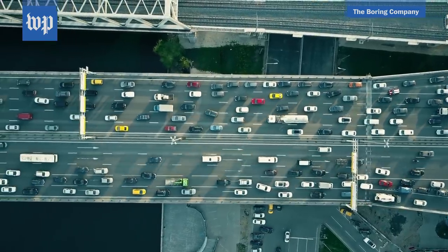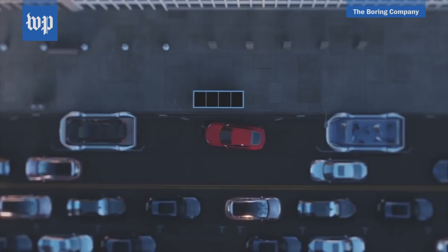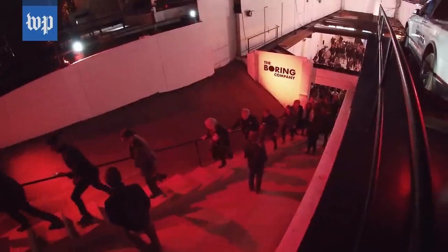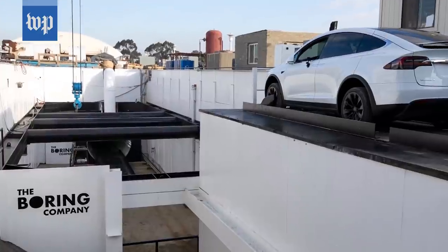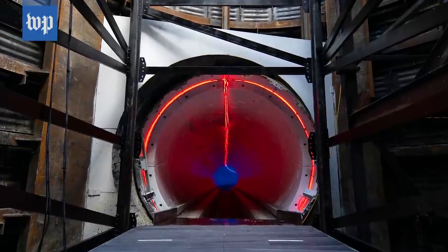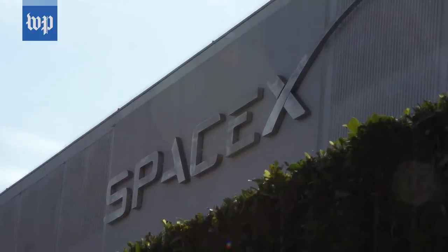Some thought it was a joke, but 40 million dollars and two years later, Boring is ready for an over-the-top launch party and to let us go inside. This test tunnel runs about 40 feet underneath a mile of road alongside the headquarters of SpaceX, another Musk venture.